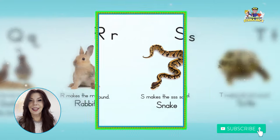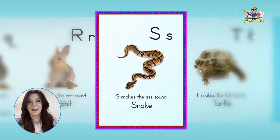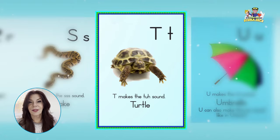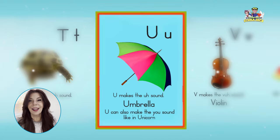Almost like a pirate. S, snake, s, s, s. T, turtle, t, t, t. U, umbrella, uh, uh, uh.